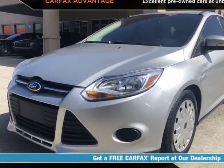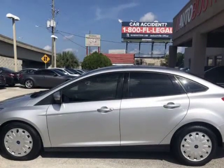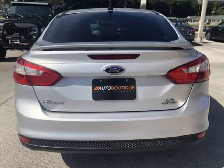This 2013 Ford Focus SE is brought to you by Auto Boutique. Auto Boutique is proud to offer excellent pre-owned vehicles priced thousands of dollars below retail value. Found a similar vehicle at a lower price? We will match it.